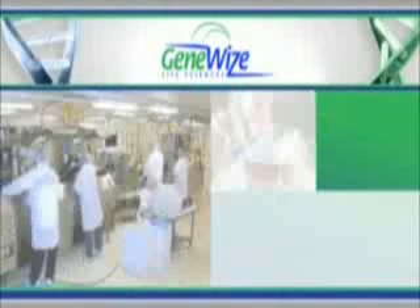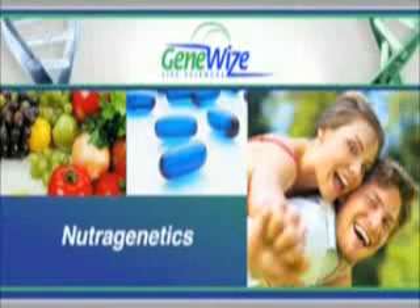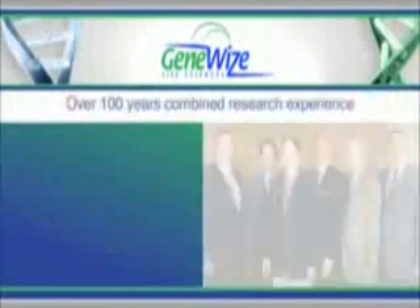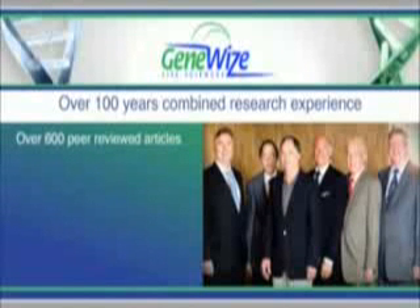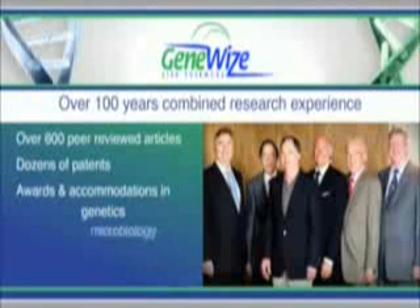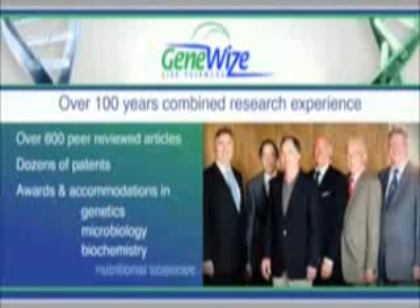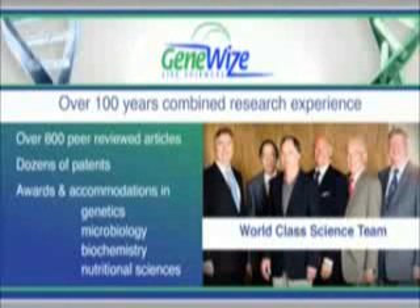In the past few decades, the science of genetics has made great leaps forward. One of the most exciting areas is the emerging field of nutrigenetics. With over 100 years combined research experience, hundreds of peer-reviewed articles, dozens of patents, awards, and accommodations in genetics, microbiology, biochemistry, and nutritional sciences, the GeneWise scientific team is truly world-class.